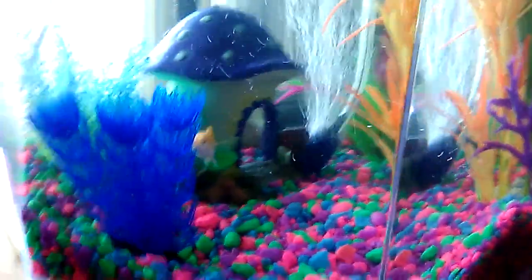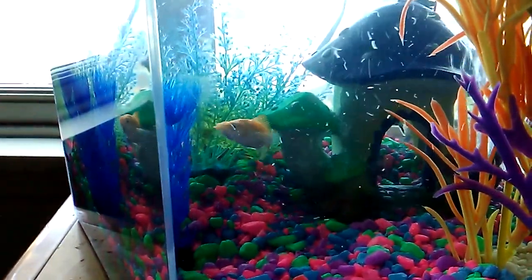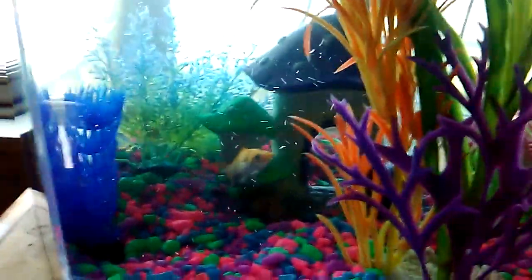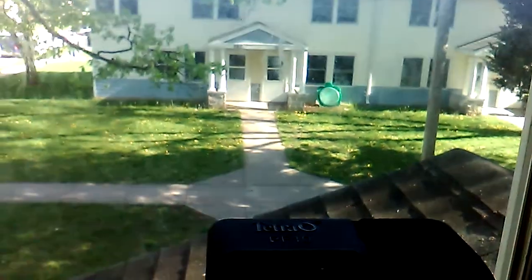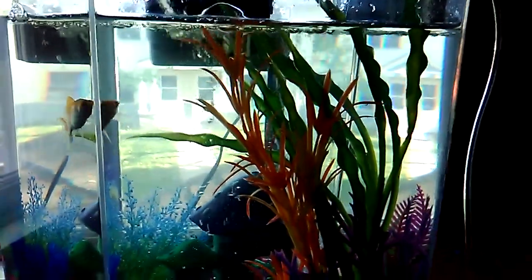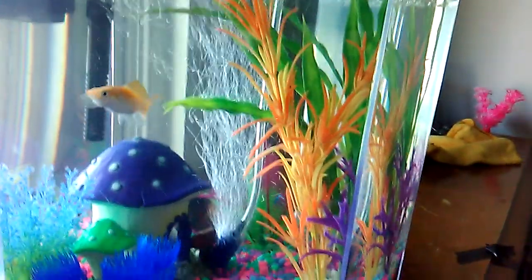I definitely like our new little fish friends — both of them are doing good. They get to look outside; they don't have much to look at, but that's what they get to look at right now. It's not much, but I think they like it.